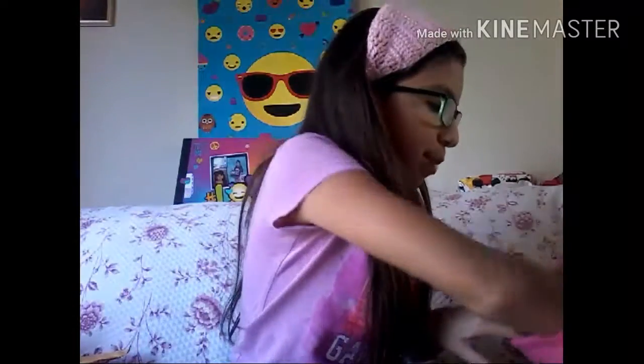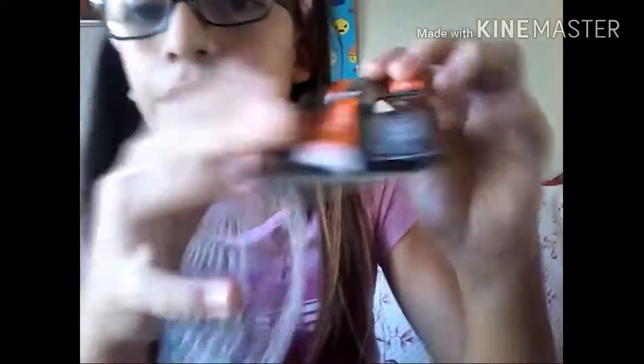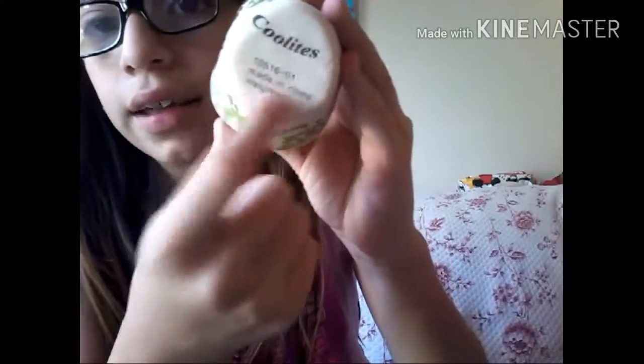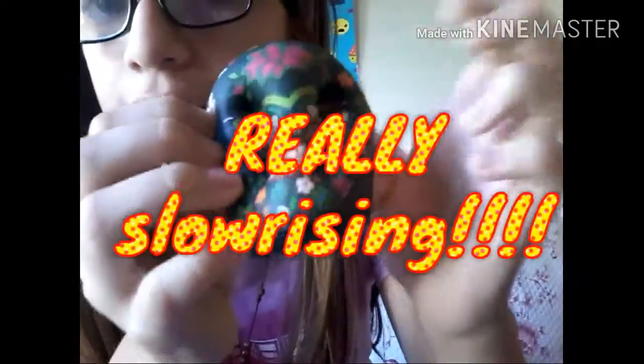Now on to the Walgreens haul. They come with this packaging and it's in the Halloween section. First I have this white skull — it's actually pretty dense and it has this little thing on it. And I have this black one which is really slow rising.